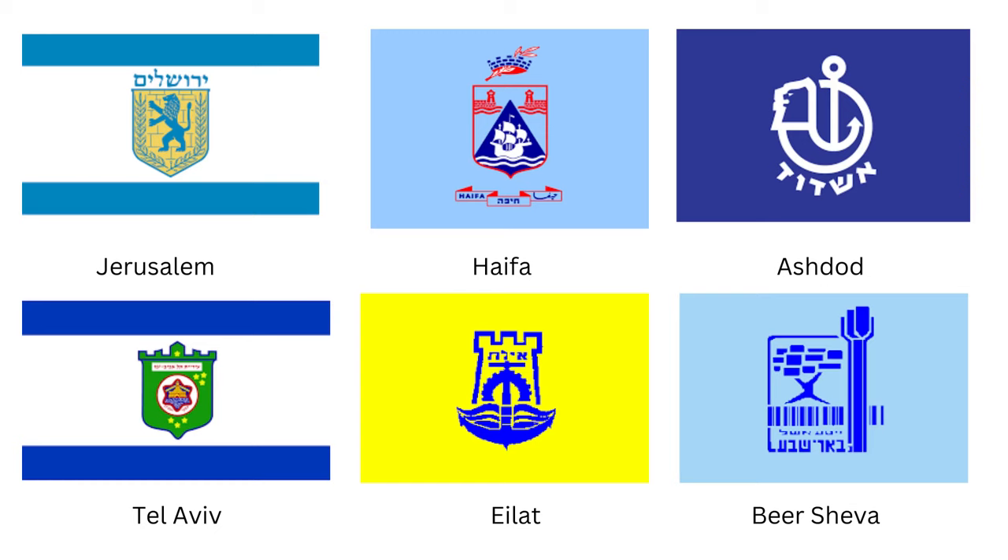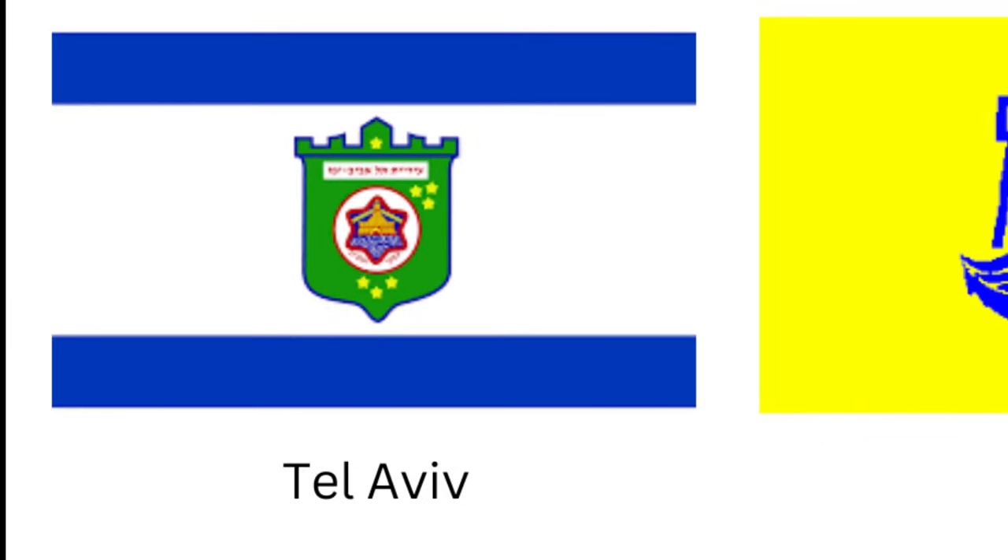Jerusalem's city flag is probably the best known and most iconic of those flown by Israeli cities. The flag of Tel Aviv is actually the flag of the joint municipality of Tel Aviv and Yafo. It consists of the lighthouse of the old port of Tel Aviv set against a green background, which in turn is set against the national flag. It was designed by Nachum Gutmann.